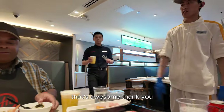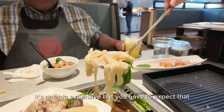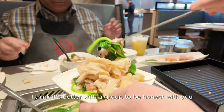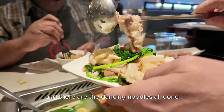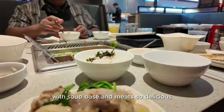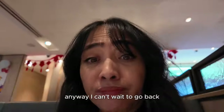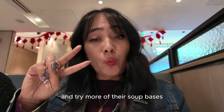That's awesome, thank you. It's not too expensive, but I think it's better with a group, to be honest. And there are the dancing noodles, all done with soup base and meats — so delicious. I can't wait to go back and try more of their soup bases.